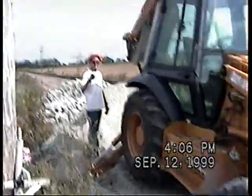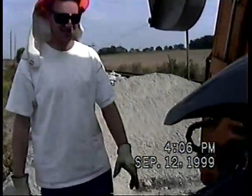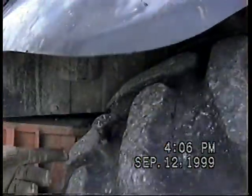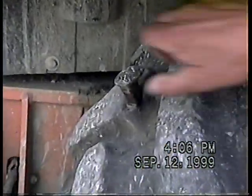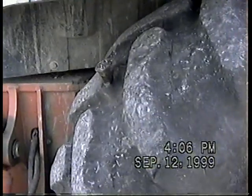Here we go. Close-up shot. Yeah, it's color and everything. We can get the sound of this. Okay. Handy work of bird.